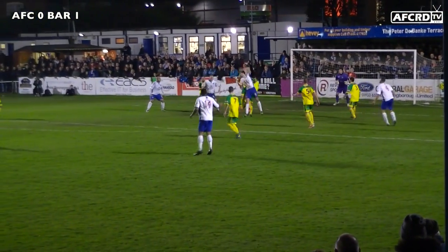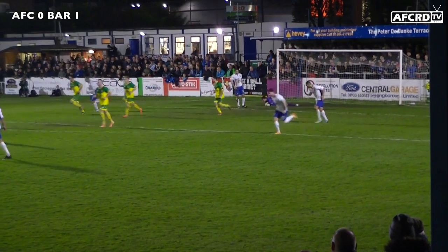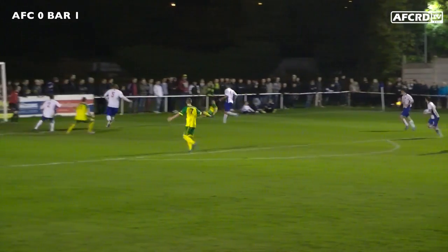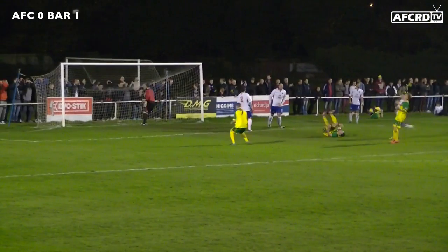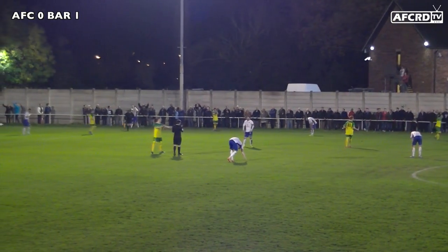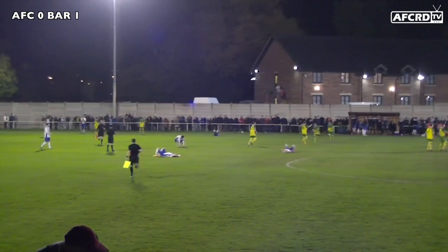Diamonds would then do everything they could to try to get an equaliser. Liam Dolman again with an opportunity but again saved. Barwell probably should have seen things out — Dominic Brennan finding Hickey whose shot went over. Full-time: AFC Russian Diamonds nil, Barwell one. And as Barwell go through to the FA Cup first round, a fantastic run for the Diamonds.